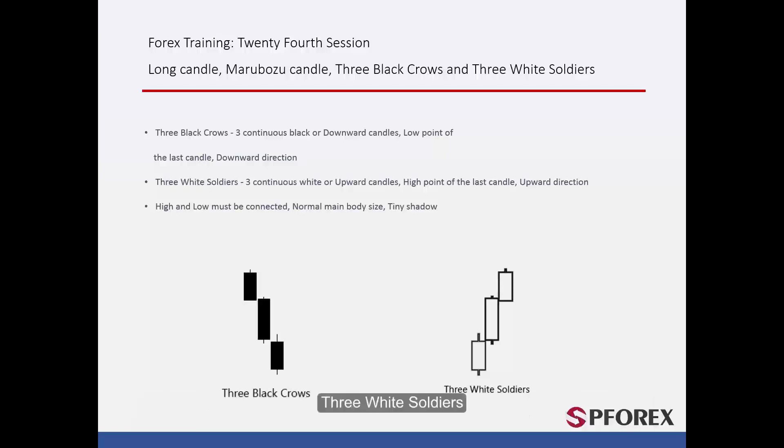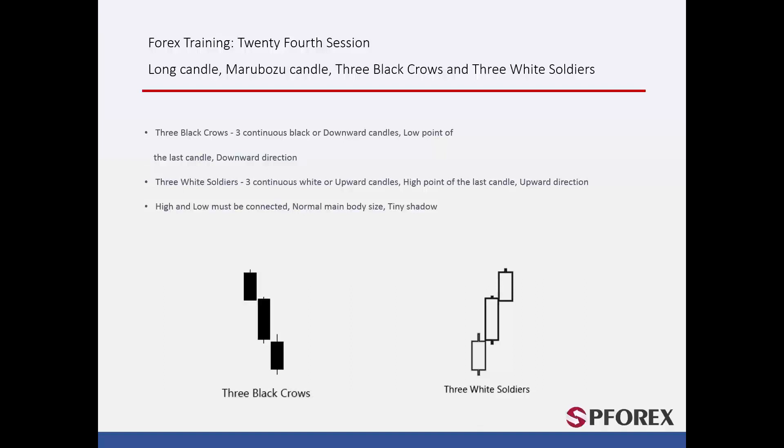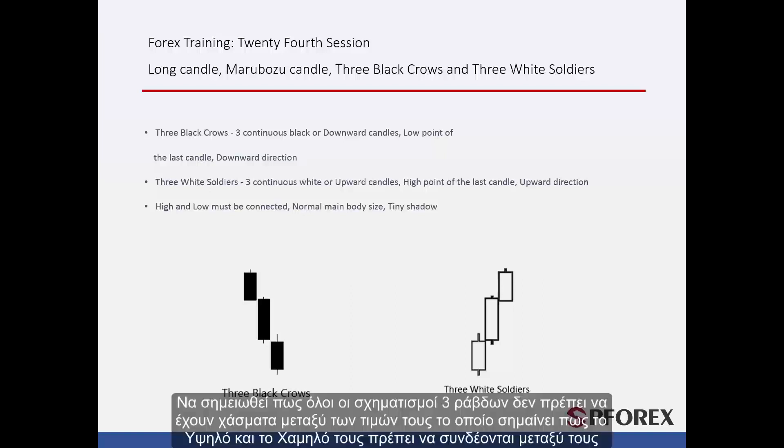Another three-set candle pattern, known as Three White Soldiers, is comprised of three sequential white candles on three different time frames. When price crosses the high point of the third candle, it would continue its upward direction. Note that all three candles must not have any gaps between their prices, which means that their high and low must be connected with each other.